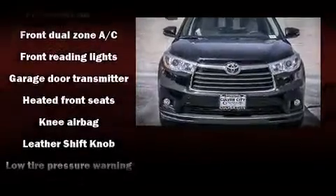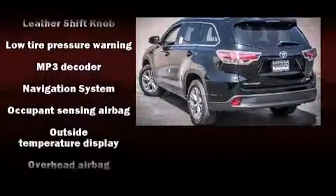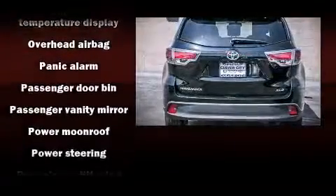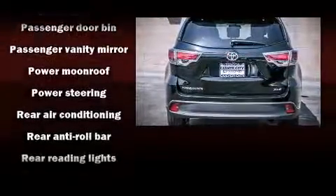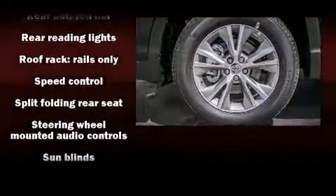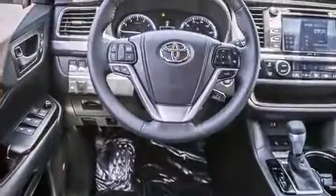Toyota also prioritized safety and security by including dual front impact airbags, head curtain airbags, traction control, brake assist, anti-whiplash front head restraint, a panic alarm, and four-wheel disc brakes with ABS. For added security, Dynamic Stability Control supplements the drivetrain.